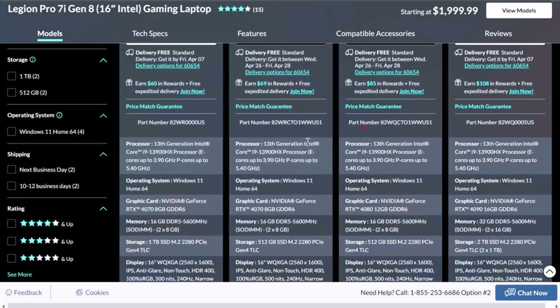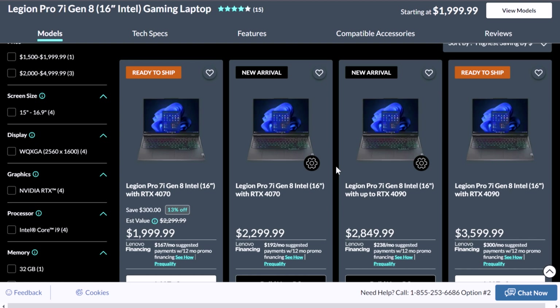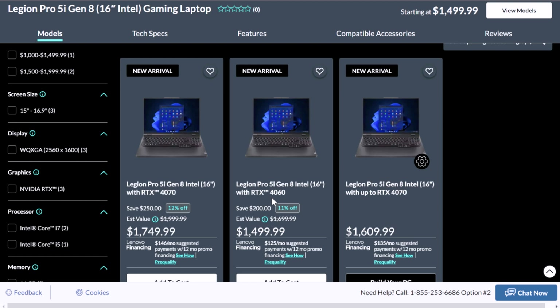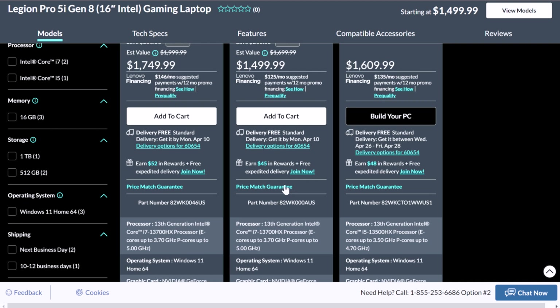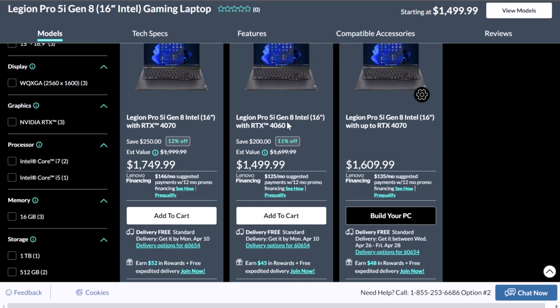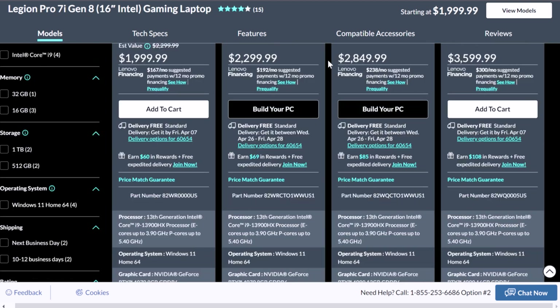Looking at pricing between the Lenovo Legion Pro 7i and the 5i Pro, the starting point right now for the Pro 7i is $1,999 US dollars versus the Pro 5i at $1,499 US dollars. The main difference between these two laptops is going to be the CPU. For the Pro 5i, you can get the i7-13700HX, and for the Pro 7i, you get the i9-13900HX. You can swap GPUs and RAM very easily, but as a whole, it's going to be an i9 versus an i7.